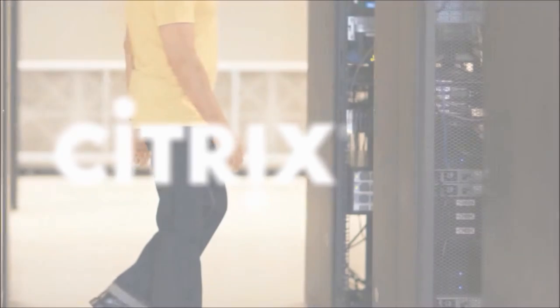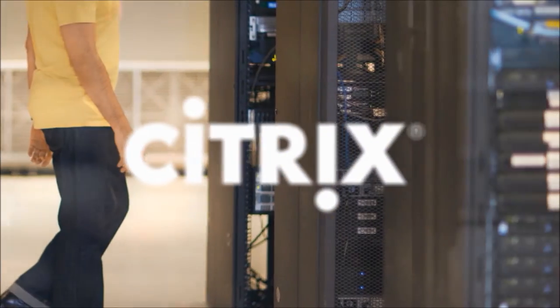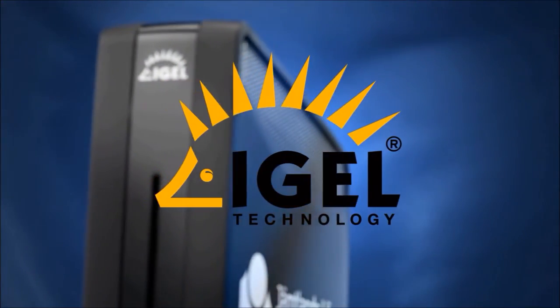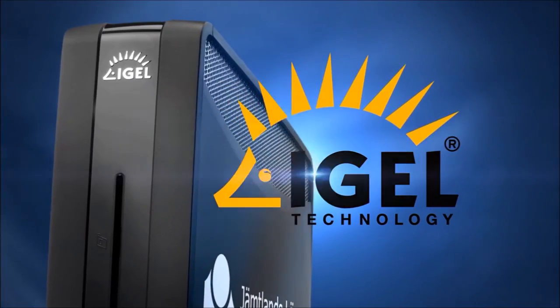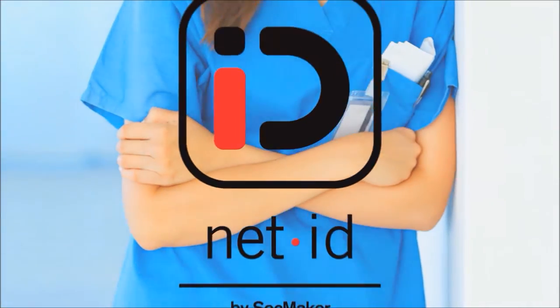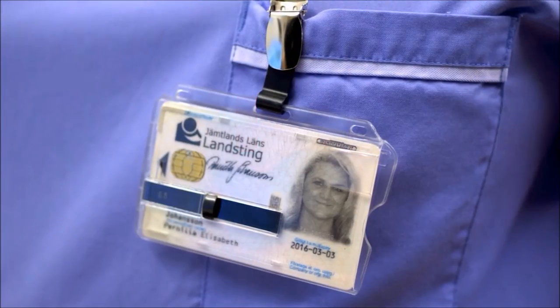We have around 100 virtual Citrix servers split between two data centers in Östersund, and we have around 2,900 IGEL clients all over the county. We have SECMaker software installed on the servers to enable smart card login.